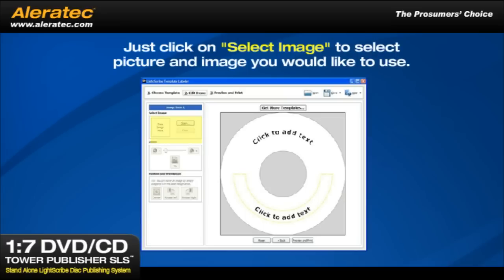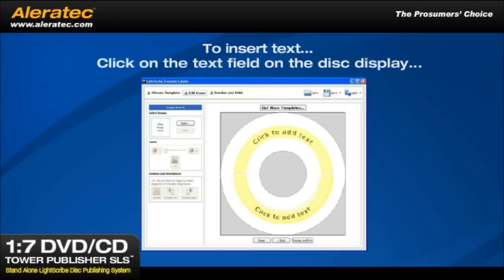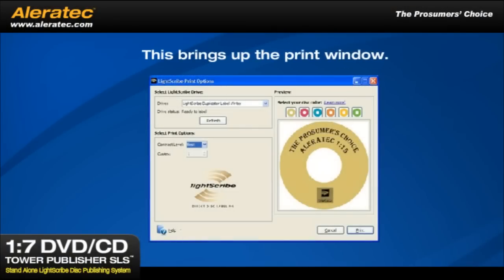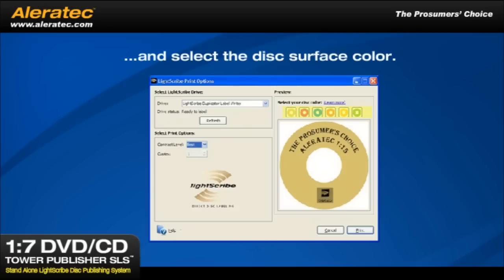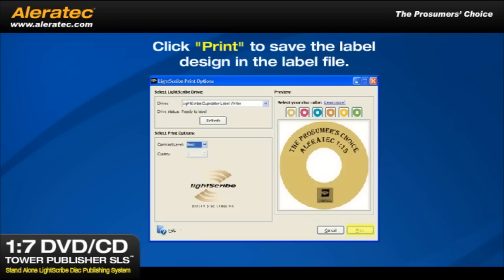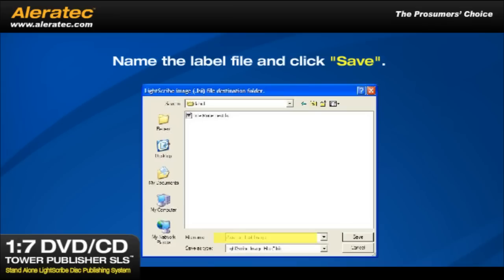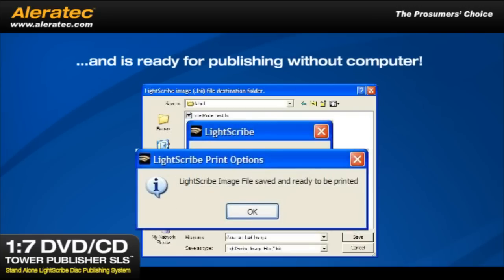Click on Select Image to select the picture or image you'd like to use. To insert text, click on a text field in the disk display and type the text you want to appear. When you have finished your label design, click Preview and Print. For highest contrast labels, select Best and select the disk surface color of the blank disk you're using. Click Print to save the label design in a label file. To save it to the Tower Publisher's hard drive, select the label folder on the Duplicator hard drive, name the label file, and click Save.